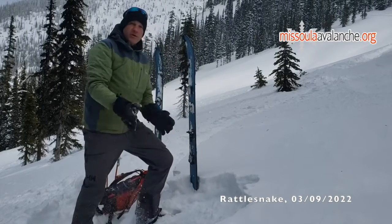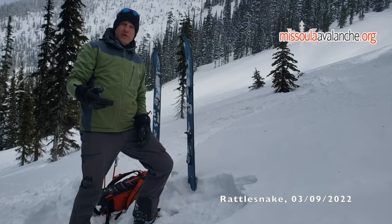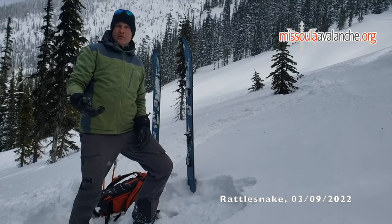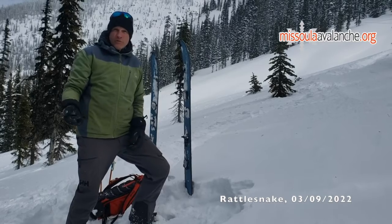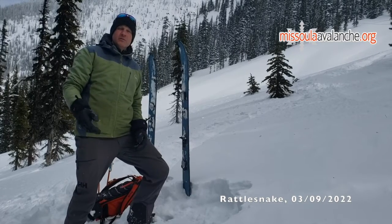It's really blower. It really wants to slough readily on steeper stuff. It runs pretty far and fast on that crust and there could be a chance that it could entrain more snow and push off your feet if you were in a tight spot like a gully or something like that.